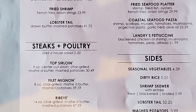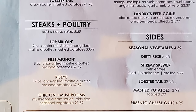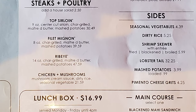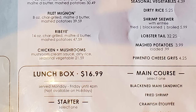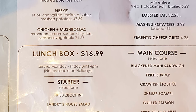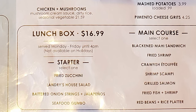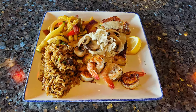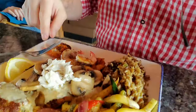Steak and poultry options include top sirloin, filet mignon, ribeye, and chicken mushrooms. Sides include seasonal vegetables, dirty rice, shrimp skewer, lobster tail, mashed potatoes, and pimento cheese grits. The lunchbox offers starters of fried zucchini, Landry's house salad, battered onion rings with jalapeños, or seafood gumbo, with main courses of blackened mahi sandwich, fried shrimp, crawfish étouffée, shrimp scampi, grilled salmon, fried fish and shrimp, or red beans and rice platter. There's also quite an extensive wine menu and a good selection of beers. I decided to go with a broiled seafood platter with mahi-mahi Pontchartrain, crab cake, and blackened shrimp.